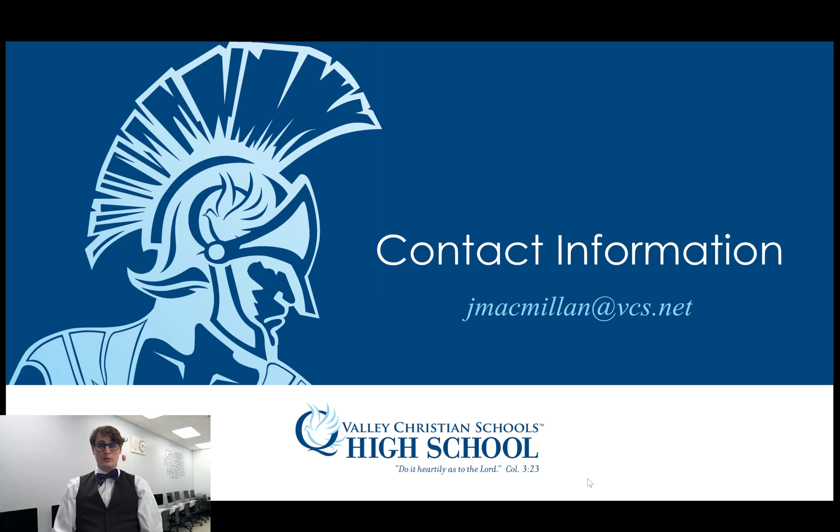If you need to reach out to me for any reason, my email is jmacmillan@vcs.net. Feel free to let me know if you want to chat — I'm happy to have a phone call or communicate via email. Thank you for letting me teach your students; I'm looking forward to this year.